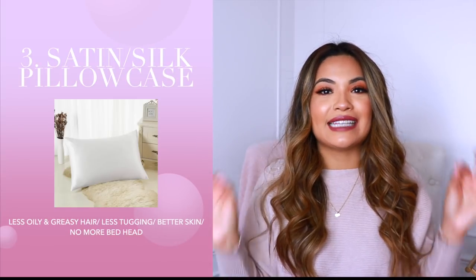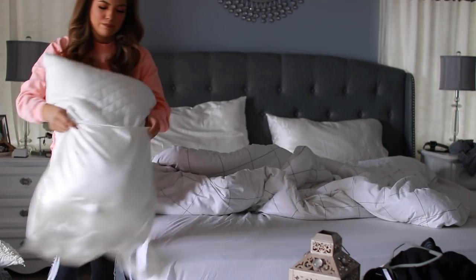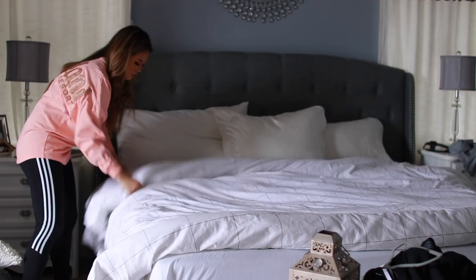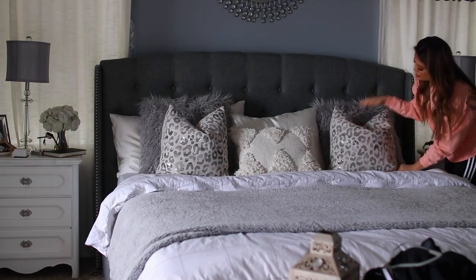The third thing I highly recommend is to get yourself a satin or silk pillowcase — that does wonders. I actually discovered it by accident. I wanted a pillowcase to help keep my pillow cool at night because sometimes I couldn't sleep because I was so hot. I looked up silk or satin pillowcases and came across all these benefits for your face, skin, and hair. After using silk pillowcases for months, I noticed a dramatic difference. My hair doesn't get as oily because I'm not getting hot at night — it's not producing those extra oils.